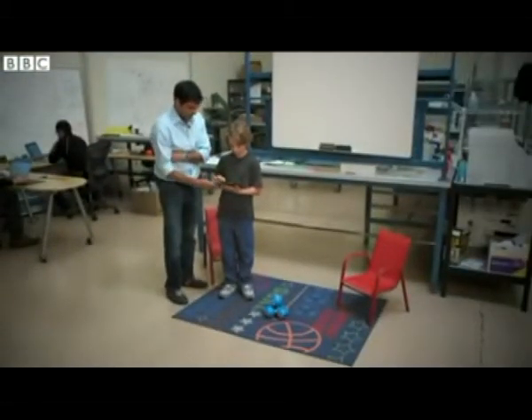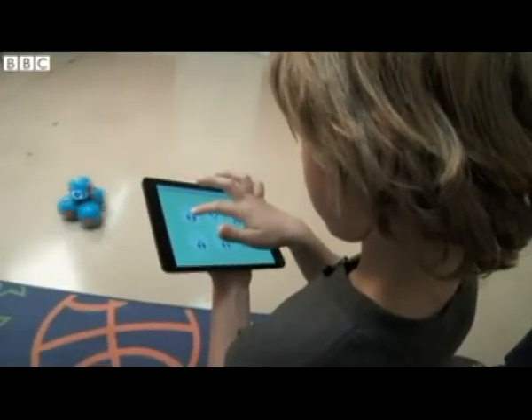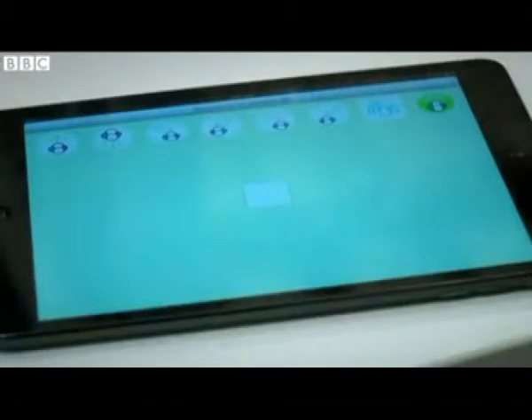Everything on BOW is fully programmable. It can start pretty simple, which is just using a remote control to move BOW around, and then it graduates from there to creating a sequence of commands.